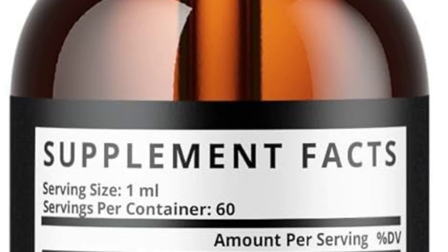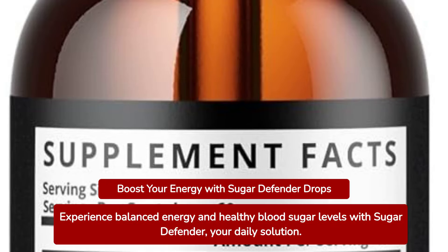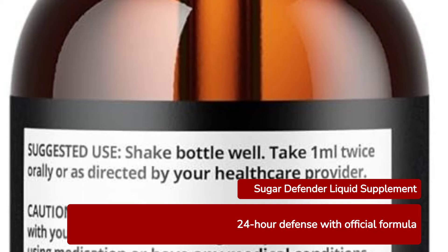Introducing Sugar Defender Drops, your ultimate solution for maintaining balanced energy and supporting healthy blood sugar levels. Sugar Defender Liquid Supplement offers a 24-hour defense with its official formula.